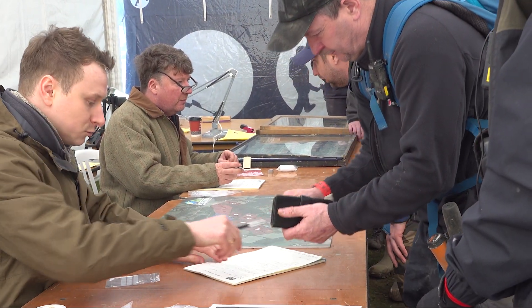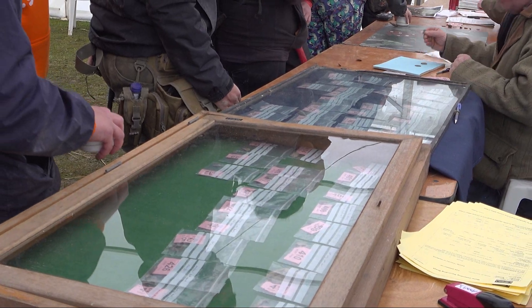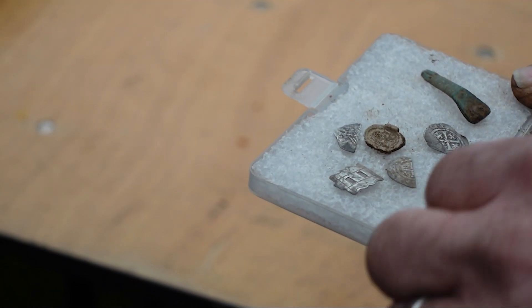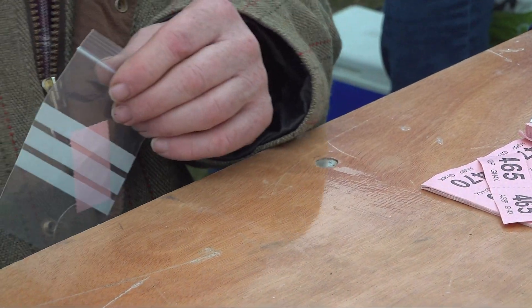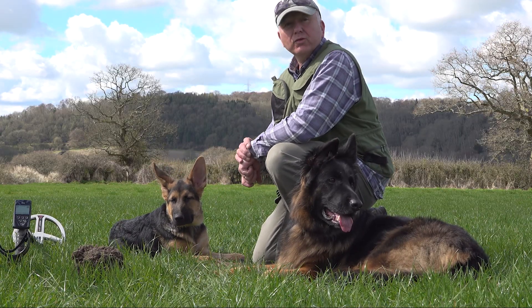I'm very happy to be here on the finds recording team. I've been busy mainly with Roman coins — we've had quite a few coming in from finders. It's a really international group: loads of French detectorists coming in and presenting finds. It's mainly the third and fourth century — small copper discs — but we've had some really nice denarii and some big sestertii of the first and second century, so quite a wide coverage of all the periods from all the fields. It's been a real pleasure.